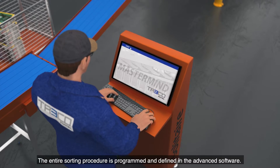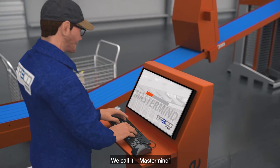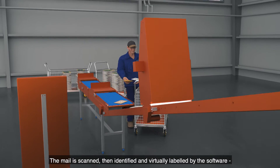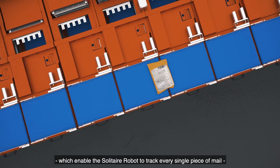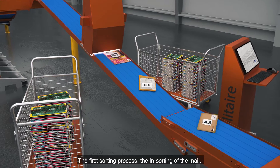The entire sorting procedure is programmed and defined in the advanced software. We call it Mastermind. The mail is scanned, then identified and virtually labelled by the software, which enables the Solitaire robot to track every single piece of mail throughout the later sorting.